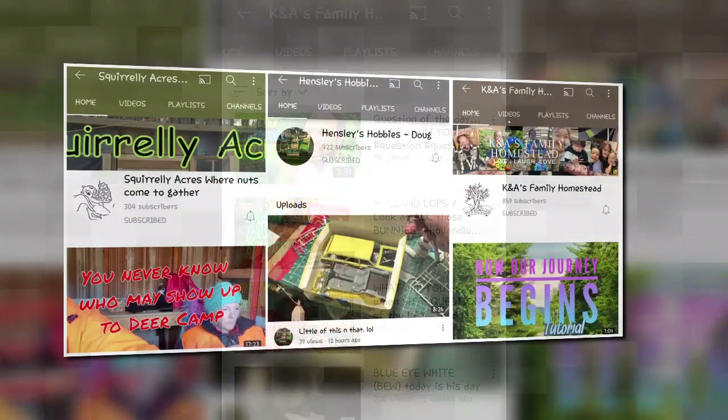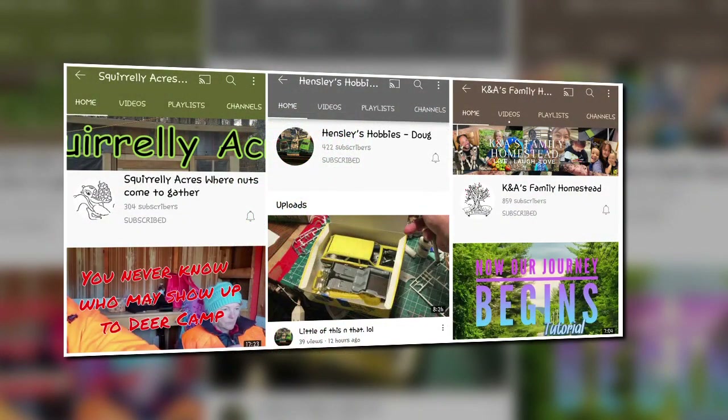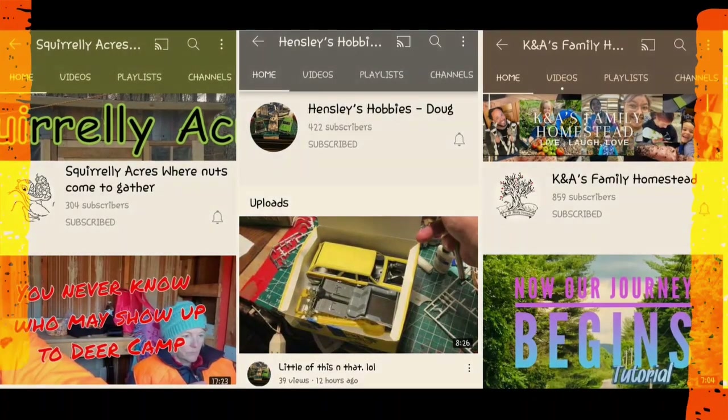A few Wisconsin nuts on a recreational camp. Scale model group build machine. And homestead questions and connections. Are these your people?